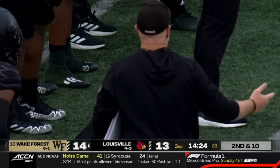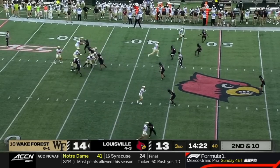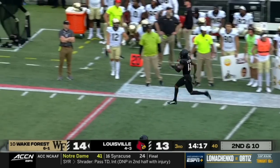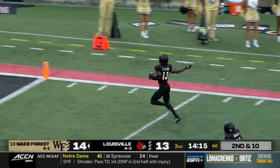They have to get pressure, they have to continue to send guys. That's Brian Brown, the defensive coordinator. That ball was picked off down the sideline. Touchdown for Trey Clark.